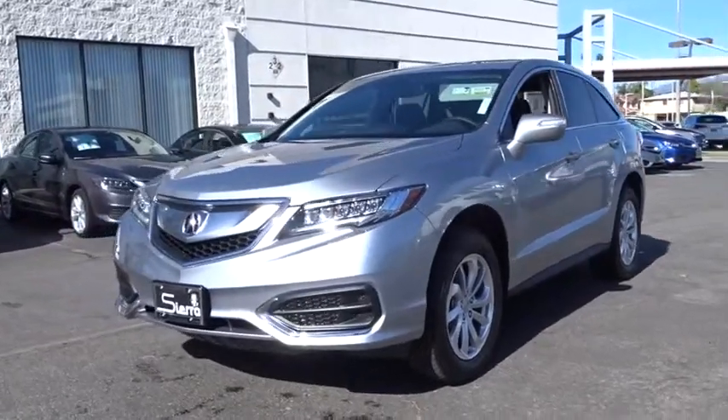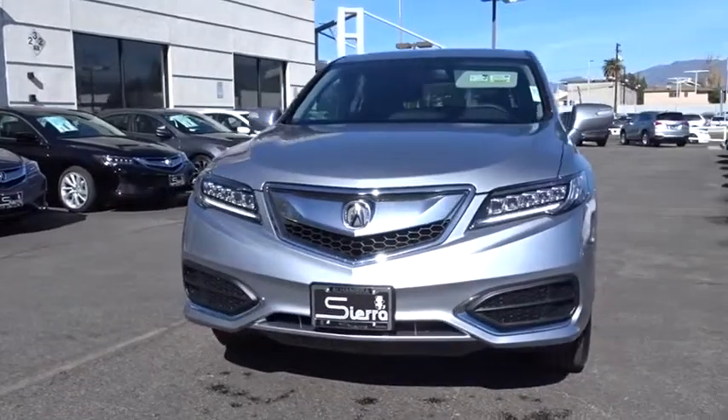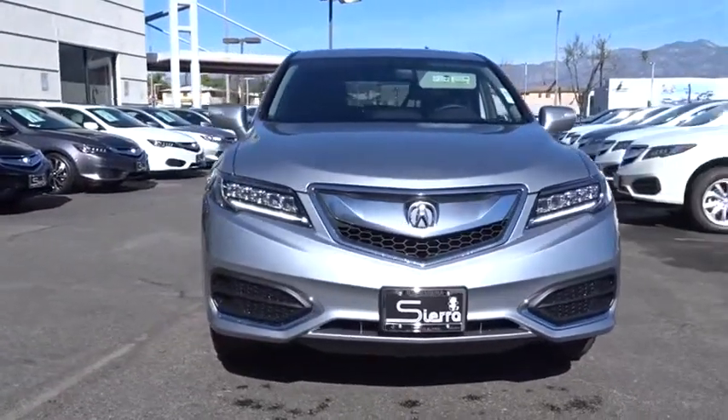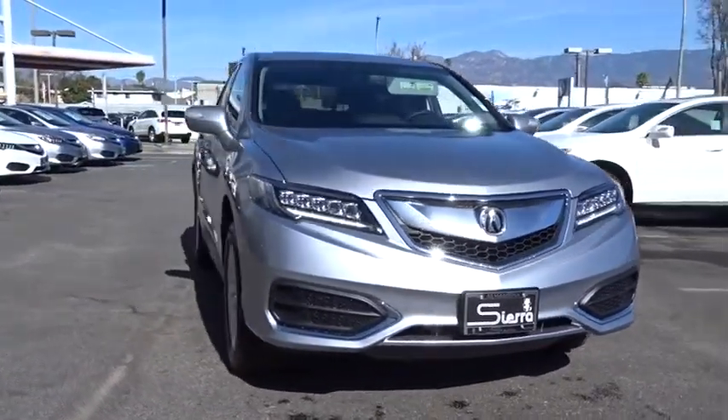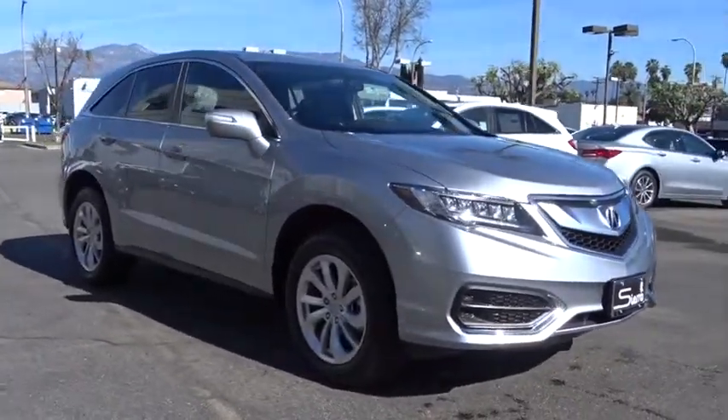2018 Acura RDX. Viewed as Acura's answer to BMW's sporty X3, the RDX offers stylish interior, plenty of sport, and a nice amount of utility. Here are some of this vehicle's great options.